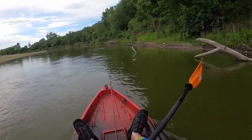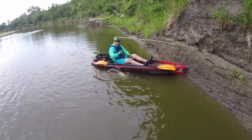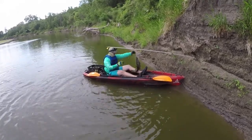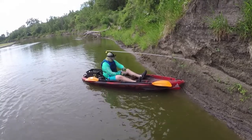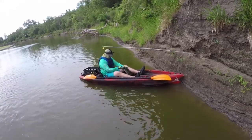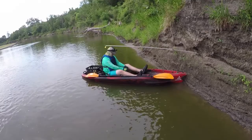All right, coming up on pole number two. We've got a little flathead on here. Little guy. Oh, give me a bath. It's just a little buddy. Two for two, though — that's a good way to start it out. We're going to get this one unhooked and get our pole and head downriver.